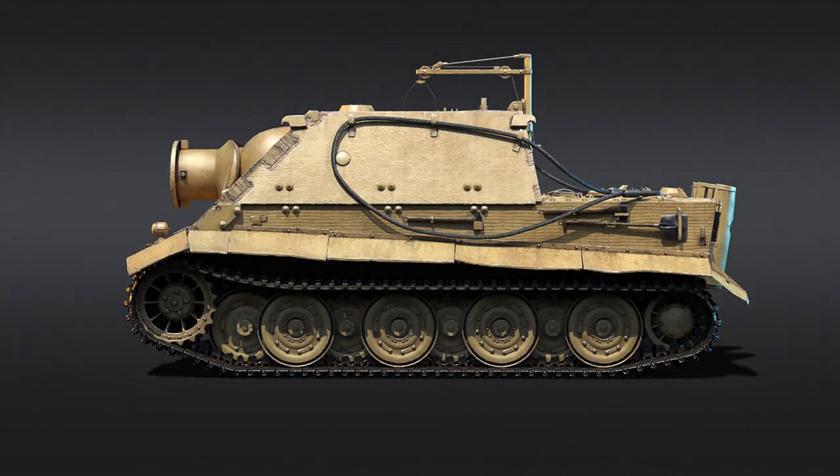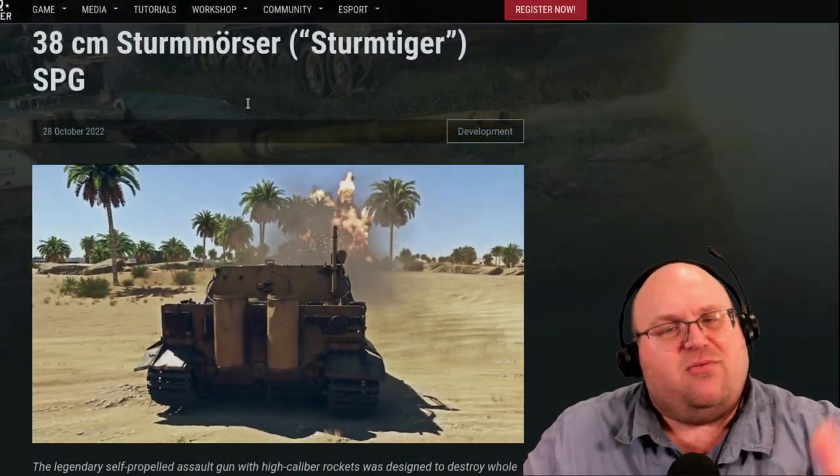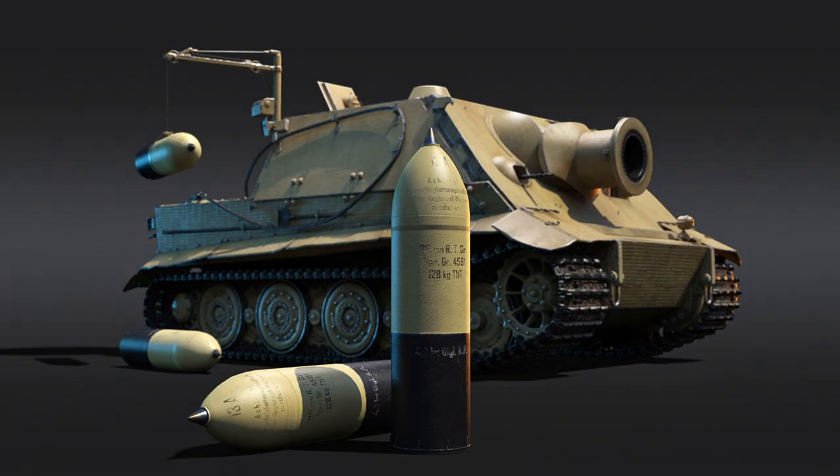It was armed with a 38cm RW61 L5.4 naval rocket mortar and an MG34 machine gun. Armour was pretty darn thick at 150mm front, which was sloped at about 47-ish degrees, 82mm on the sides and the rear. It was crewed by five men. By the way, roof armour was 40mm.